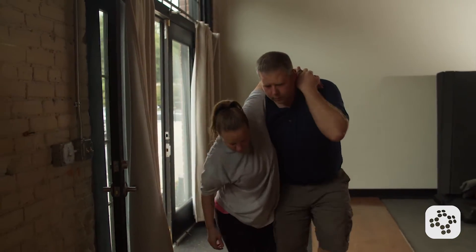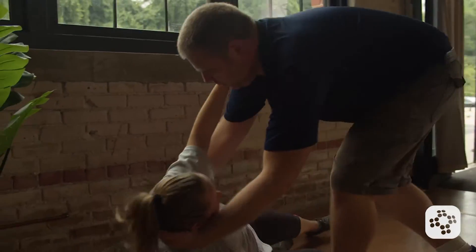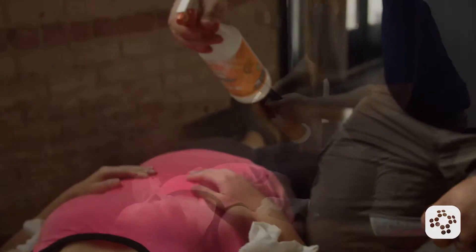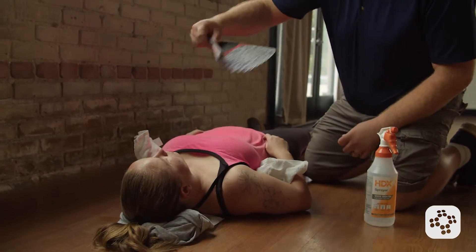Move the person to a cool location — indoors with air conditioning is best, but at least a shaded area. Have them lie down and loosen or remove excess clothing. Apply cool, wet cloth or towels to their body and use fans or misting water to cool the patient down. Offer them small sips of water or a sports drink if they can swallow without nausea. Monitor these patients until they feel better, or consider calling EMS for more severe cases. Prioritizing cooling, rehydration, and rest is crucial for the treatment of heat exhaustion.